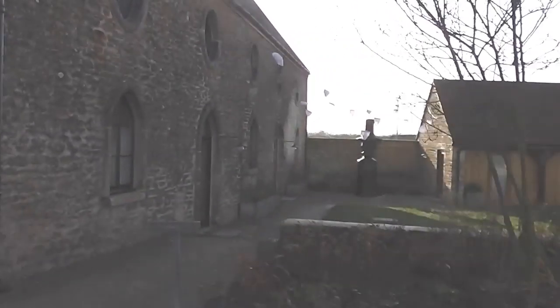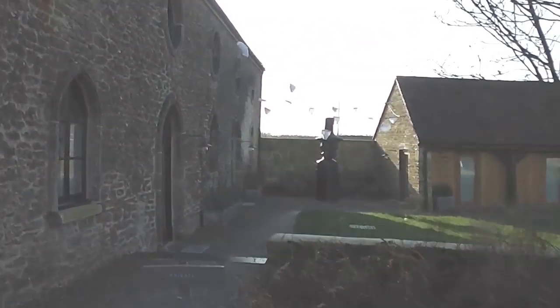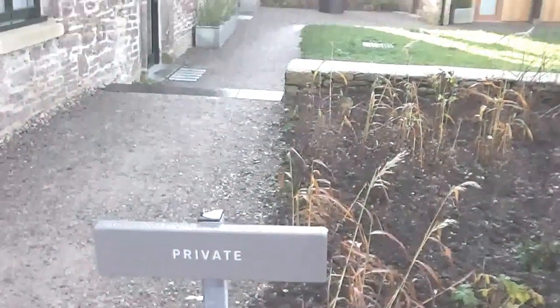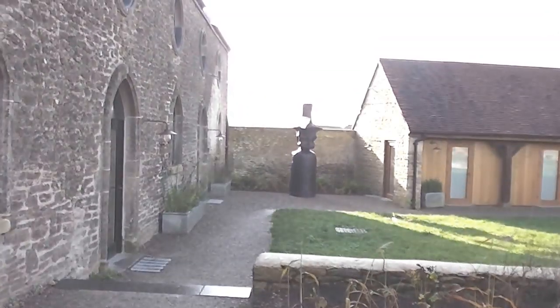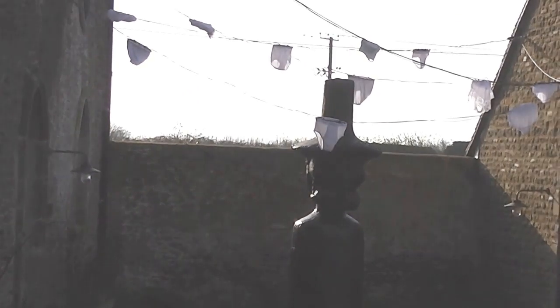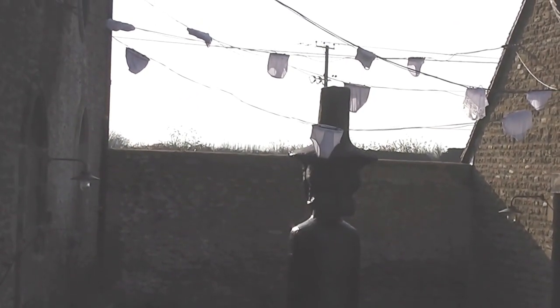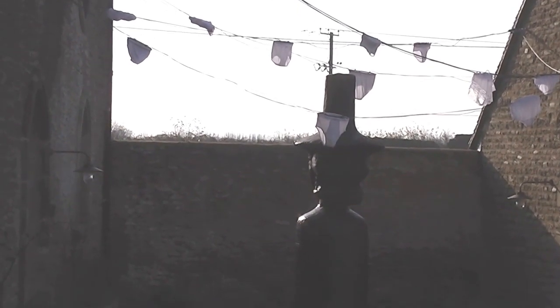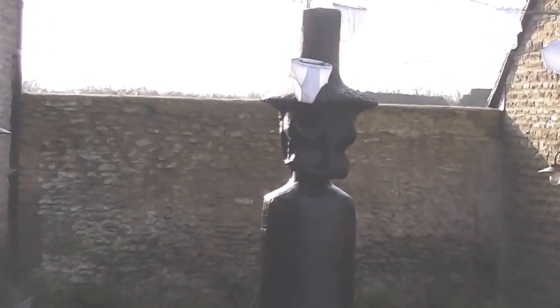Now this sculpture here I think is a new one — I don't think I've seen that before. I can't get any closer because it says private, but let's just focus in on it. It looks sort of like a skull with a witch's hat on. And the underpants of course — it looks like torn...